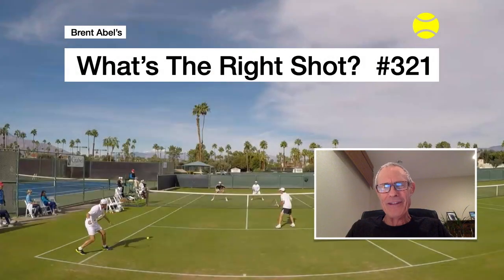Hey guys, Brent Abel here, WebTennis.com. Another episode - shot number 321, a doubles point from Michigan Hills Country Club a couple years ago on the grass courts. This shot choice I love, just because of the two shots prior that I think really set this up.